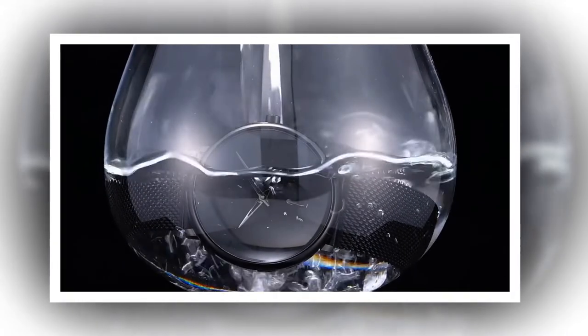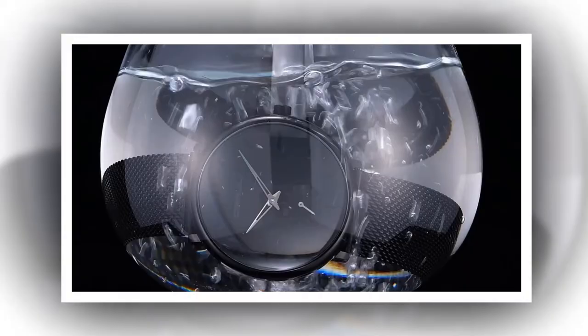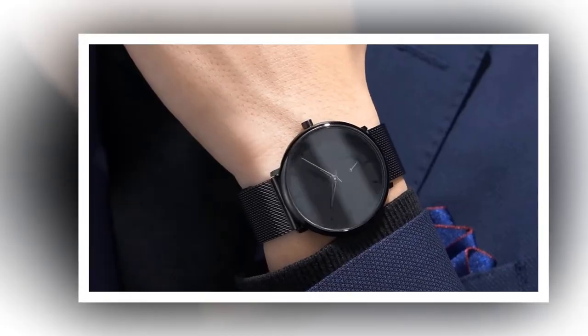Introducing the CRRJU Luxury Quartz Watch for Men, a fusion of sophistication and functionality. Designed for the modern gentleman, this timepiece embodies minimalist elegance, seamlessly blending style with precision engineering.